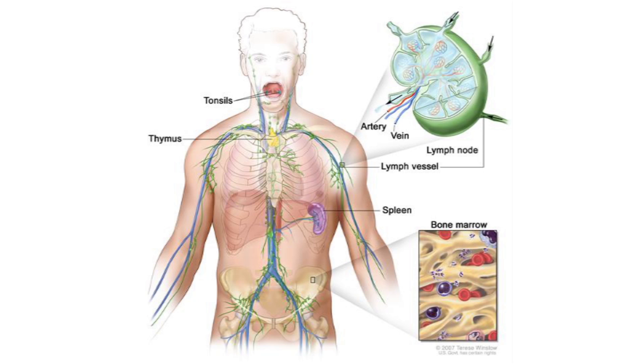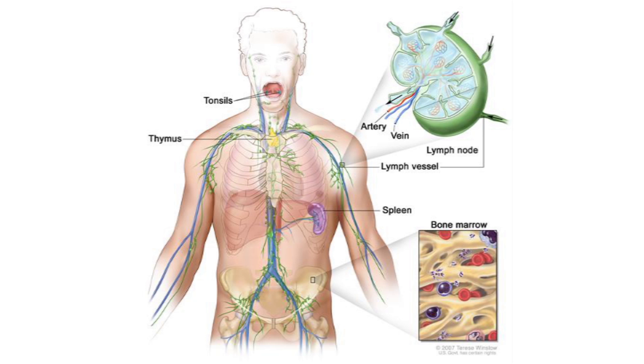Hodgkin's lymphoma starts in the lymph system, usually in the lymph nodes. The lymph system is the system in the body that helps fight off infections and other diseases. It's made up of lymph vessels, lymph nodes, and other parts of the body such as the tonsils, thymus, and spleen. Lymph tissue can also be found in the stomach, skin, and small intestine.